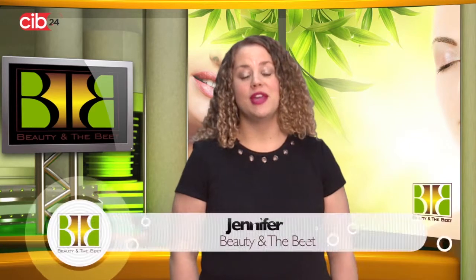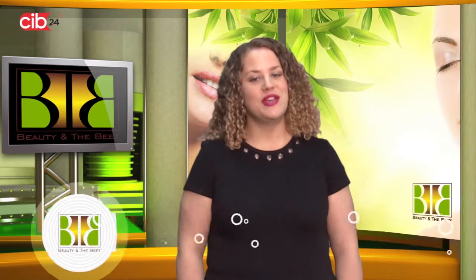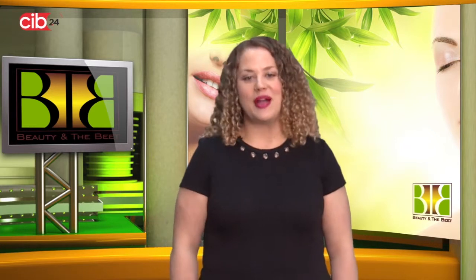Hey guys, and welcome to another episode of Beauty and the Beat here on CIB24.com. Well, although it doesn't seem like it, spring is just around the corner, and we all want to be looking fresh and natural for the upcoming season. But no matter what season it is, I tend to see simple makeup mistakes that can easily be avoided before you leave your home. Today, we're going to be going over my top makeup blunders to avoid to keep you looking your best.